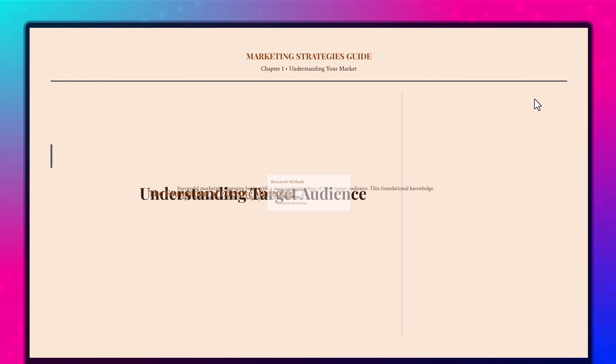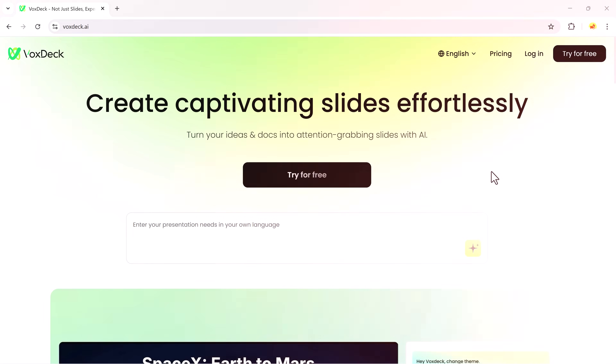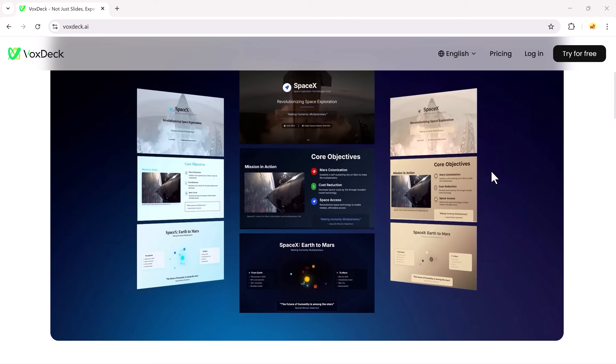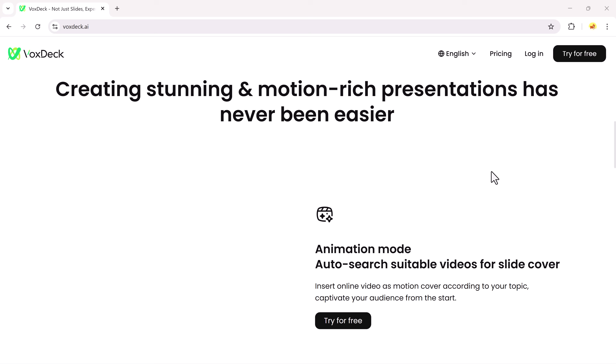Spending hours making PowerPoint slides that still look dull? Imagine if an AI could create your entire presentation, complete with animations, charts, and even a talking avatar, in just a few minutes. Introducing VoxDeck.ai, the future of AI-powered presentation design.